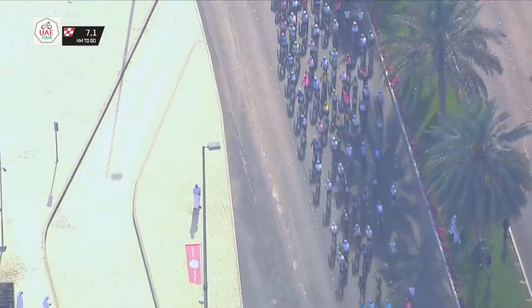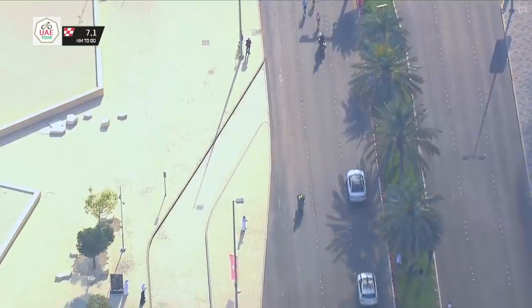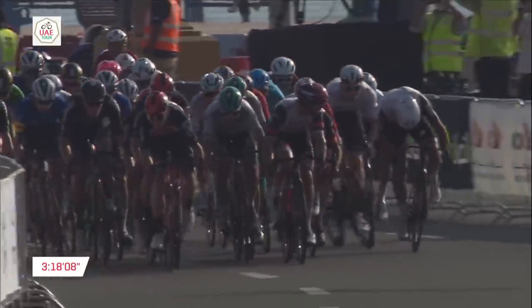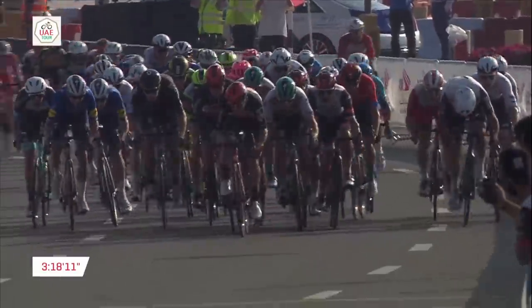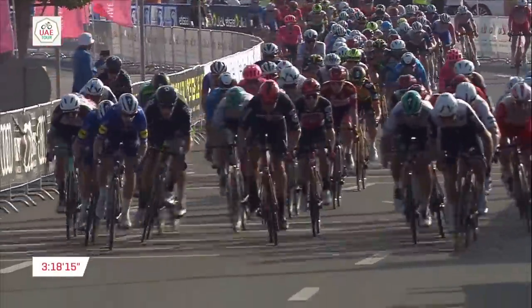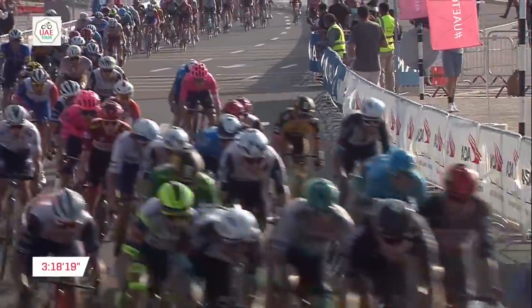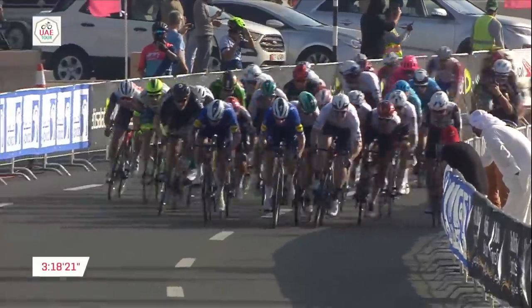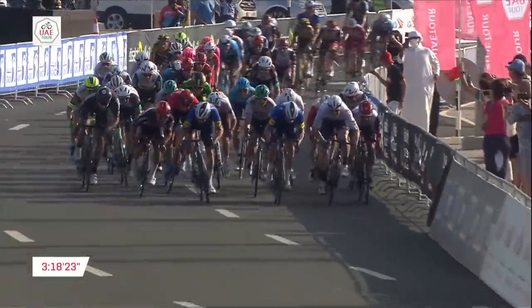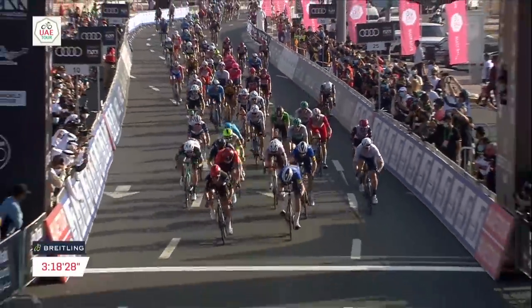We'll play the sprint finish in full speed first, then rewind it to see what changed with the Lotto-Soudal lead-out between stages 6 and 7 — notably the order of their lead-out men. Martin Laas jumped early for Bora-Hansgrohe and Pascal Ackermann wasn't on his wheel once again. Murakou dropped Bennett off with about 140-160 metres to go, but Caleb Ewan was in perfect position on Bennett's wheel and was able to beat him head-to-head in the last 100 metres. That made it two wins for Sam Bennett, one for Caleb Ewan in the sprints at this UAE Tour.